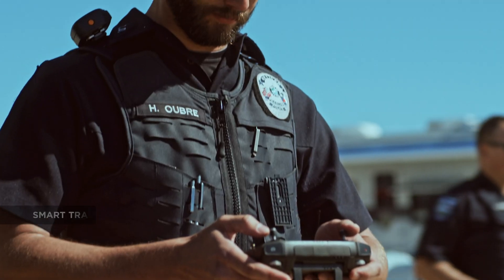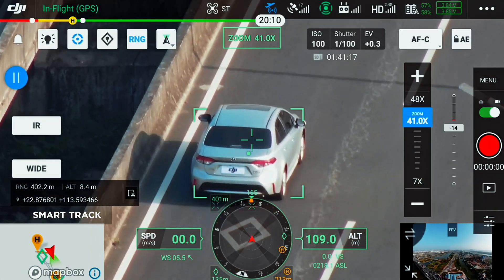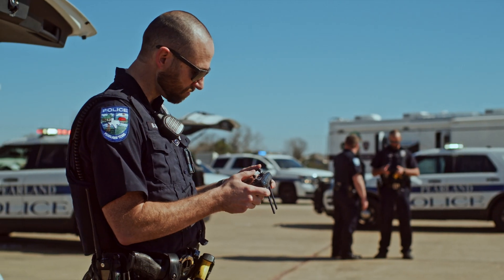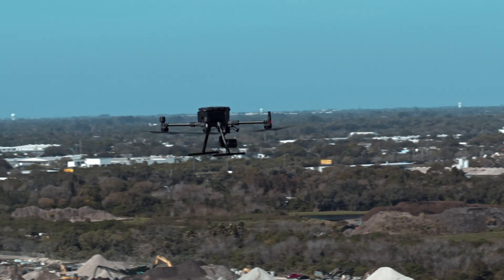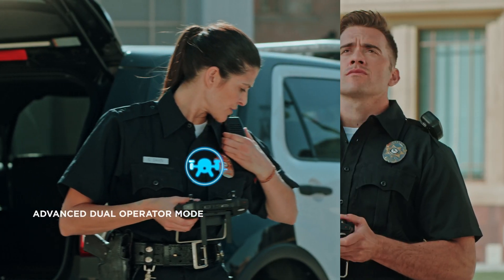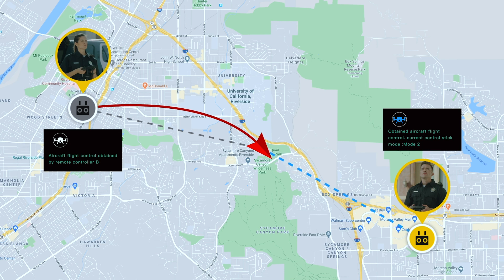With SmartTrack, you can now automatically detect and track a moving object even at extreme distances, while synchronizing the subject's dynamic location in real time. The advanced dual operator mode lets each operator obtain control of the aircraft or payload with a single tap, creating new possibilities for mission strategies during operations.